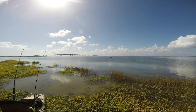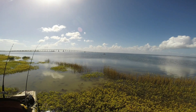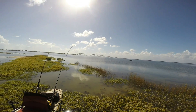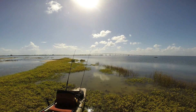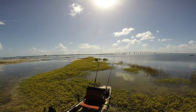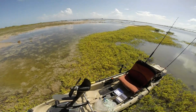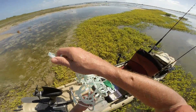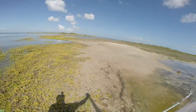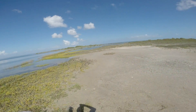Okay, here we find ourselves on a little island. Kathy's having some struggles out there — maybe it's grass in her prop. I didn't have any trouble. There's the Intracoastal bridge, and here we are out on this island. I'm going to take my cast net and see if I can go find some mullet.